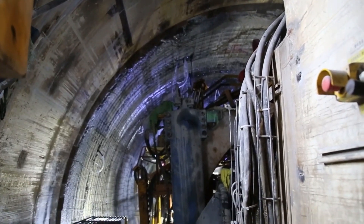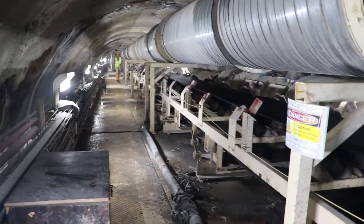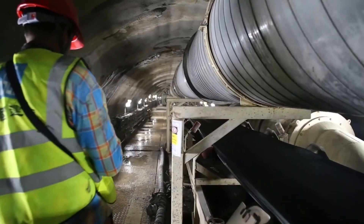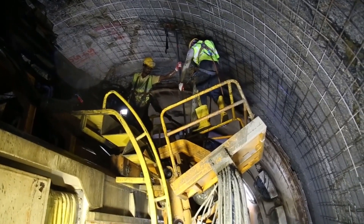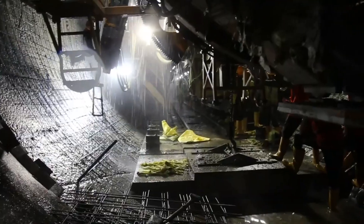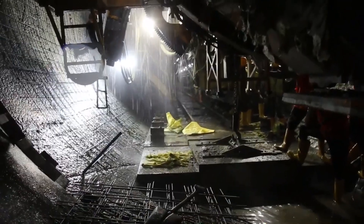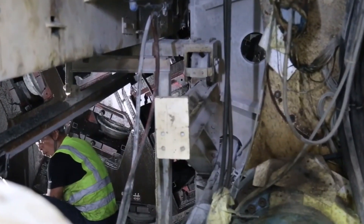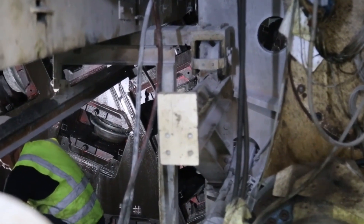Oxygen supply, drinking water, resting areas, safety measures, and inside lighting arrangements are provided for workers. The health and safety of workers is ensured by arranging proper shift work schedules.